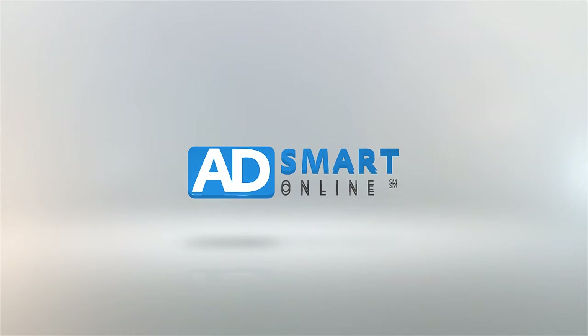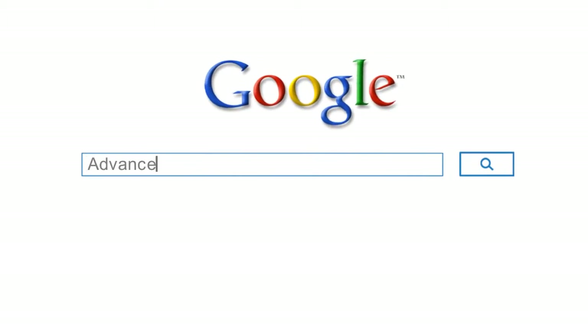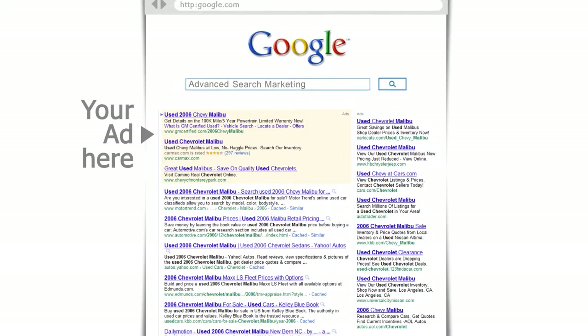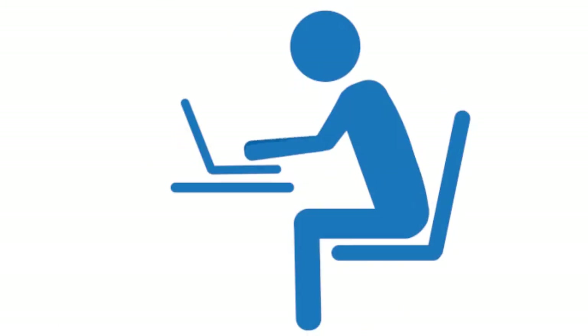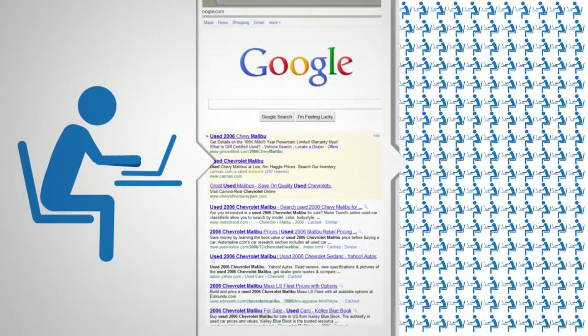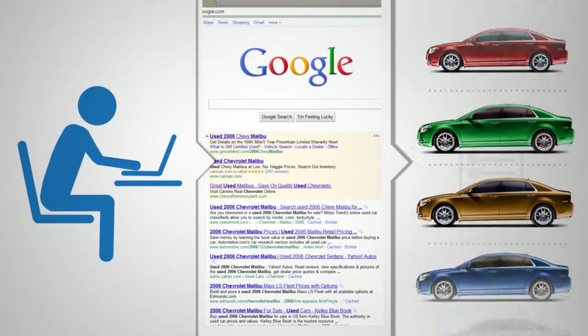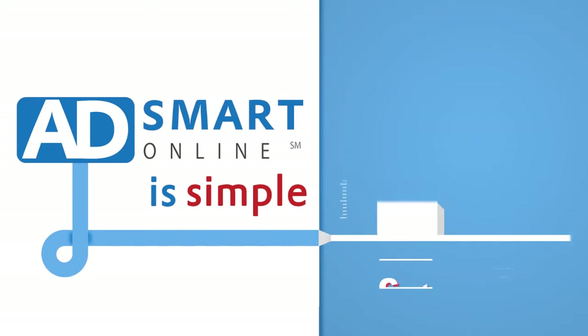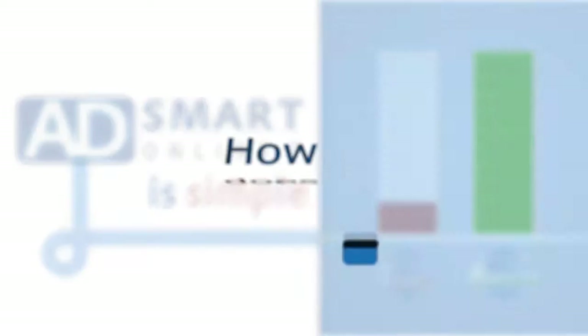Welcome to AdSmart Online. We are an advanced search marketing platform for automotive dealerships. With more and more customers using the internet to shop for their next vehicle, we make it easy for you to advertise your entire inventory online. AdSmart is simple to use and best of all it's an affordable solution for your dealership.